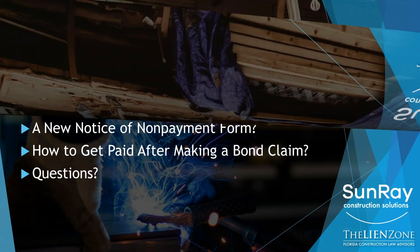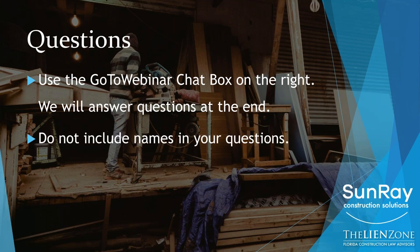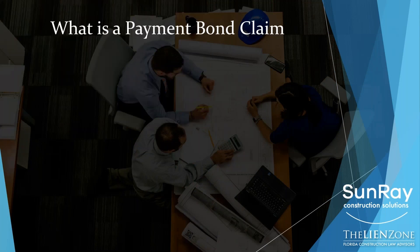With respect to the questions, go ahead and use the GoToWebinar chat box and submit your questions throughout the presentation, and we will answer them all at the end. Please do not include any names of people or companies in your question, but go ahead and ask them because we'll take care of all of them at the very end. So let's get started.